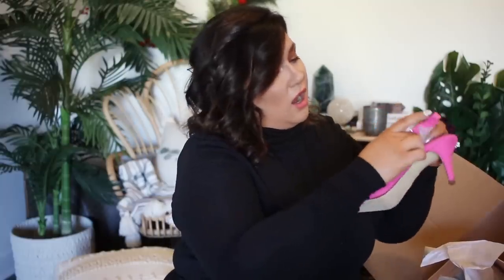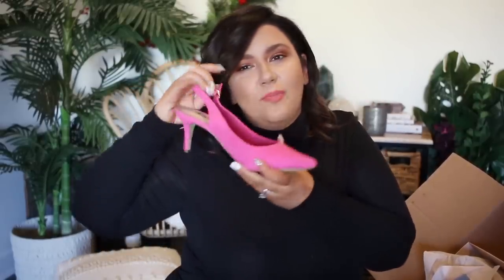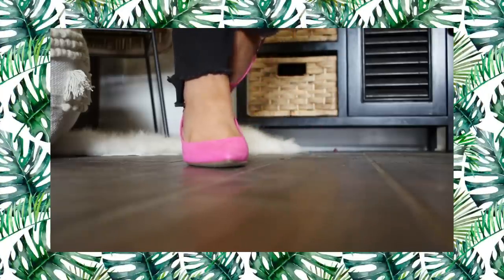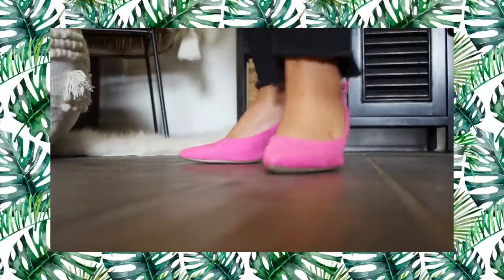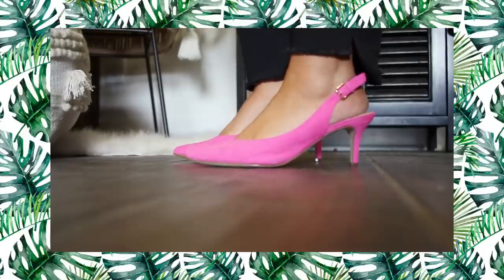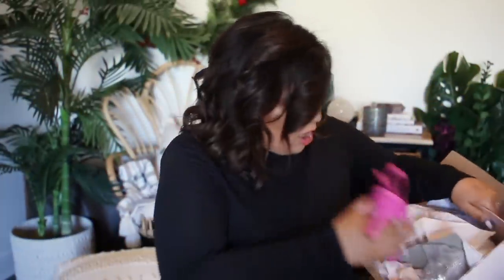The next pair I got are these pink kitten heels. They are so bright. Don't they look like a Barbie shoe? Don't they look like the shoes your mom chased around the house because she kept stepping on them in the middle of the night? These are those shoes. I love these so much. I ordered a lot of shoes, just so we're clear - like a lot of shoes.